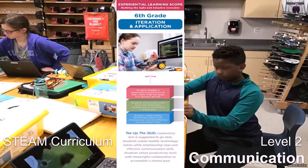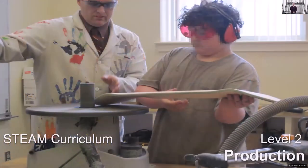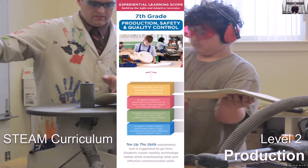Now 7th grade, which I'm going to focus on, is production — how do you produce something? In this case, a skateboard. It's not the skateboard that's the focus of the class; it's that you're doing a skateboard. They get a board partway into the process and they have to finish it. So production, safety, quality control — all of that.